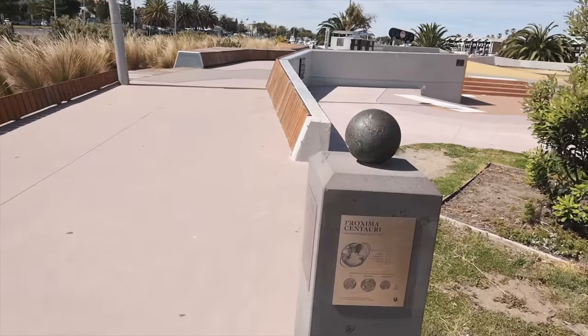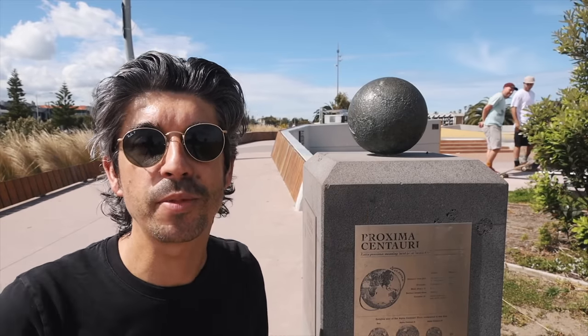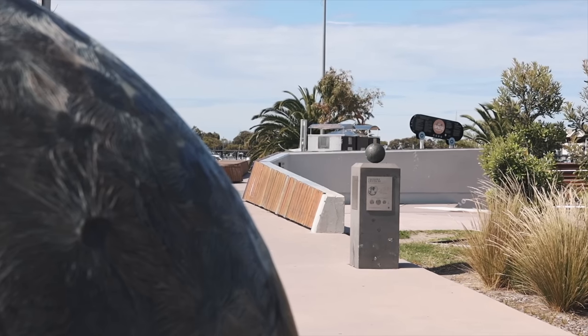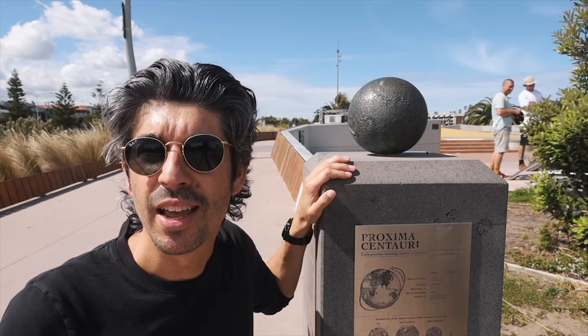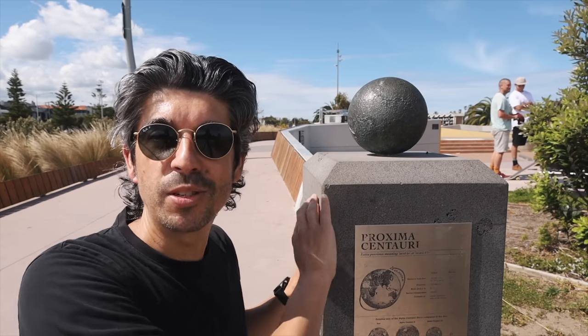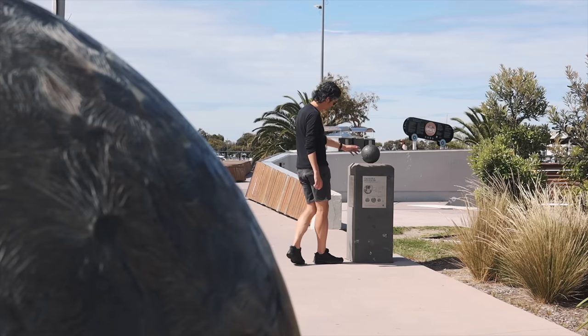Before you start the solar system trail, this is Proxima Centauri — the closest known star to our very own Sun — and it's actually 40 trillion kilometres away in real life. You may be thinking: why is it just a short walk from the scale model Sun to the scale model Proxima Centauri? Well, if you use that one to one billion scale and take that 40 trillion kilometres, it's about 40,000 kilometres — that's about the circumference of the globe. So you can walk from the Sun to Proxima Centauri in the scale model, but you'd have to do a lap of the globe and then come back here.